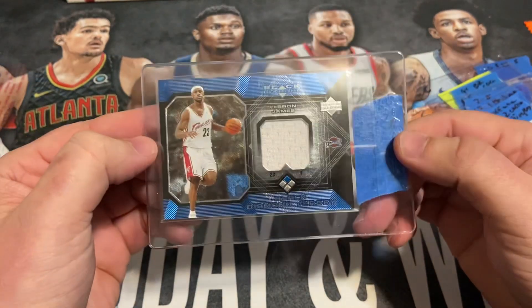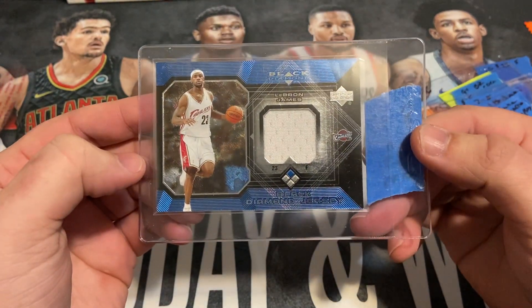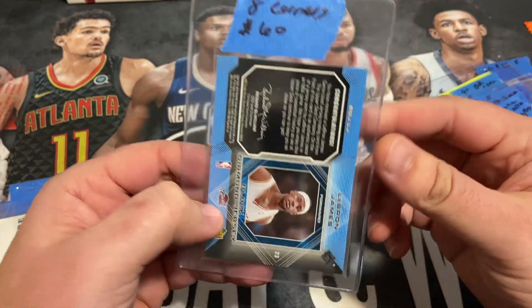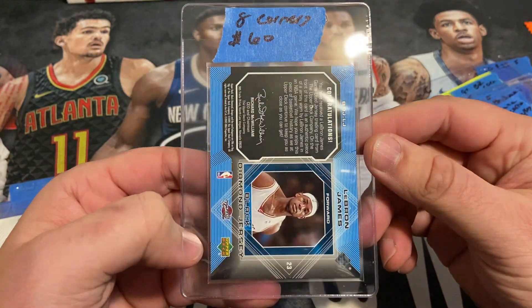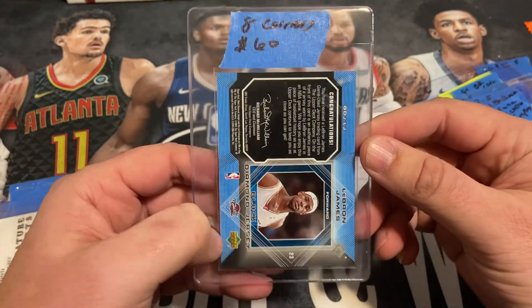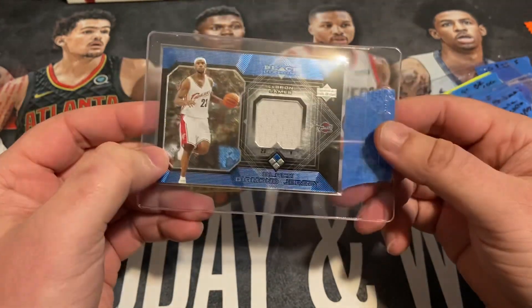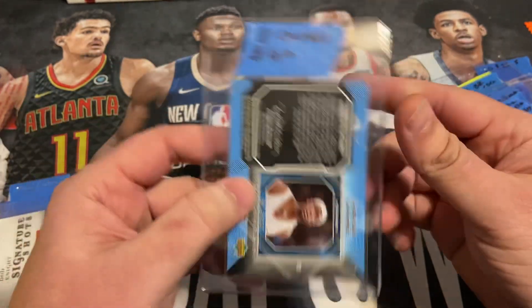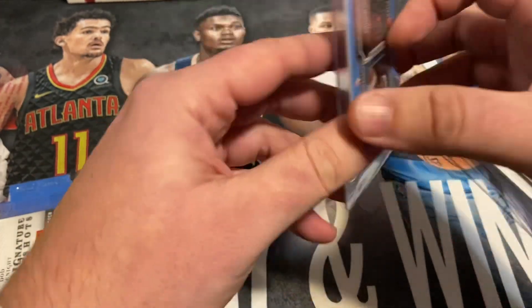Acquired this from a friend from his collection. I think I paid $60 for it. Got it pre-graded as an 8. I think I saw an 8 do about $120, $130. So just an earlier LeBron game worn patch card that I thought was pretty cool.